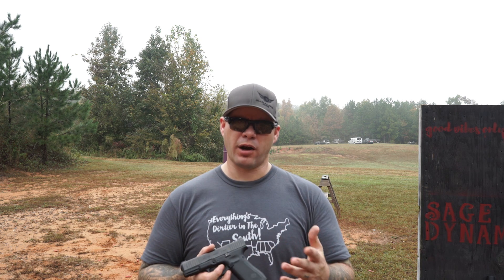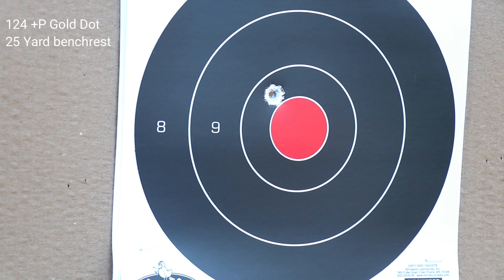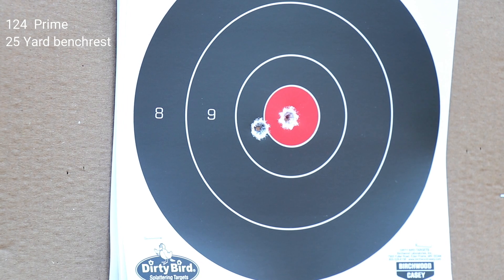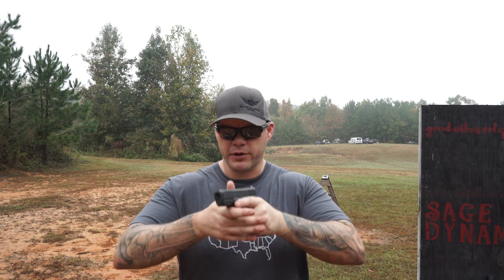I shot two five-round groups at 25 yards using two different types of ammunition: 124 grain +P Gold Dot and 124 grain Prime range ammo — a little higher-priced range ammo, but worth it if accuracy is a concern even in practice ammunition. I'm impressed with the performance. That was bench rest, so I wasn't freestanding. I honestly believe if I had a red dot RMR on this gun, the groups would have been a little bit tighter. That's really good performance out of a box-stock gun.